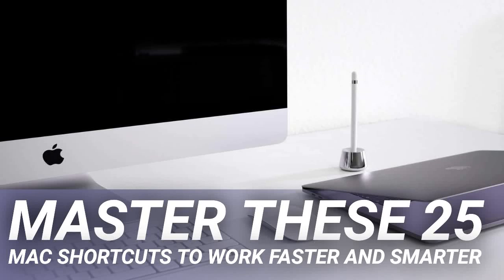Master these 25 Mac shortcuts to work faster and smarter. Harsh has helped a lot of multinational corporations and startups to leverage technology for greater productivity. In a busy day, you know what it means to save a second of time. It seems a waste to leave your keyboard and fiddle with your mouse. Another approach is to remember Mac shortcuts to work faster and smarter.